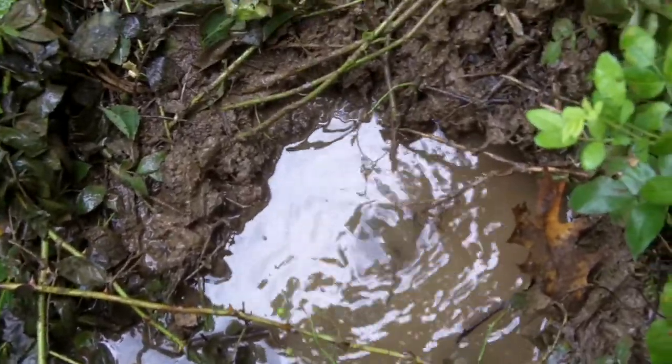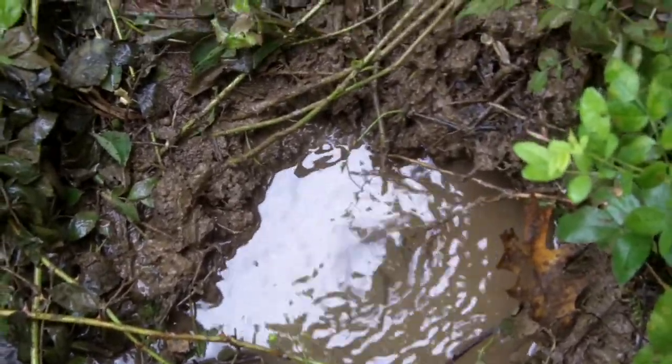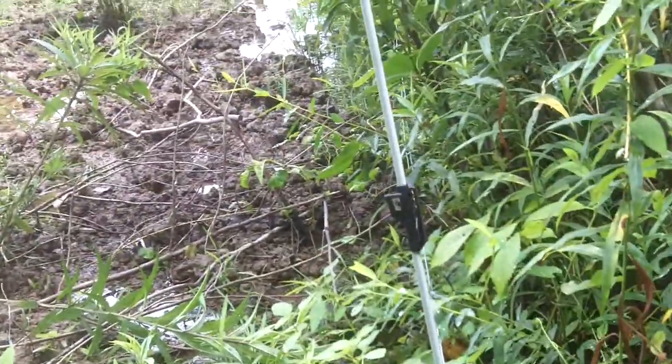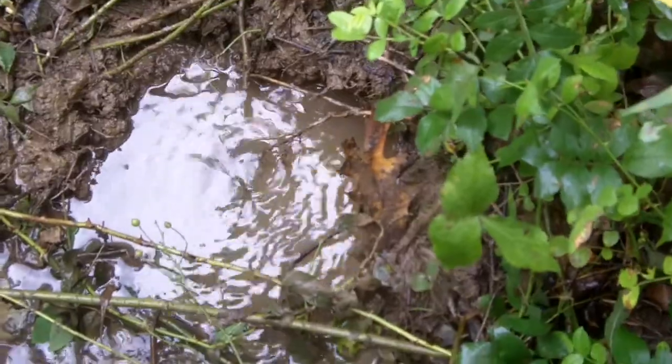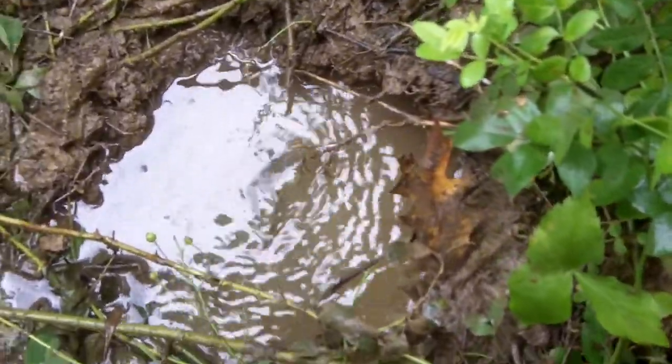Now, why it's doing that instead of just running on the surface, I don't know, because I mean, I'm introducing water. Maybe you can see up there through the irrigation. But see, this is different — that's actually being held down and then popping up. It's an Ojo de Agua.